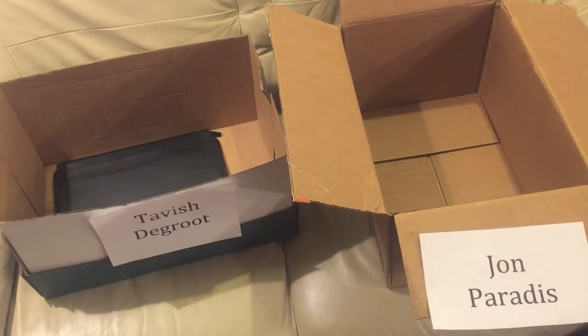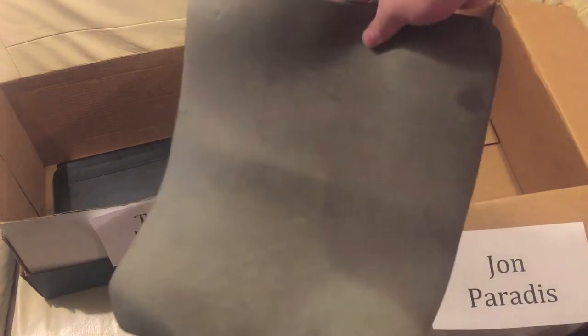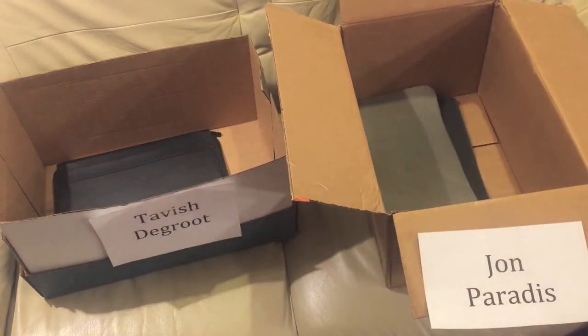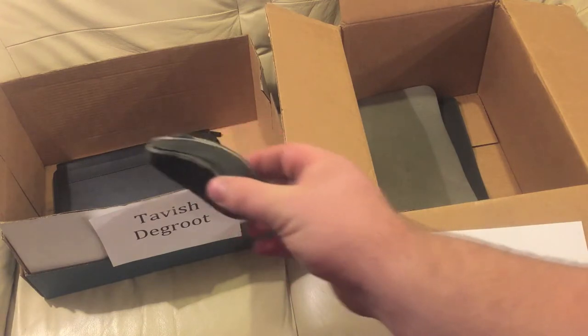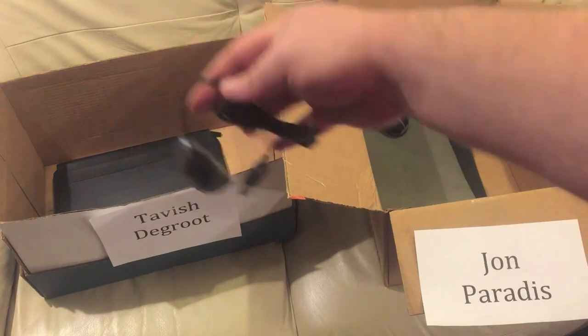Next up, this huge oversized mouse pad, which is a little bit dirty — that goes to John. John also gets a Bluetooth mouse to go with his mouse pad. Tavish gets a wired mouse.